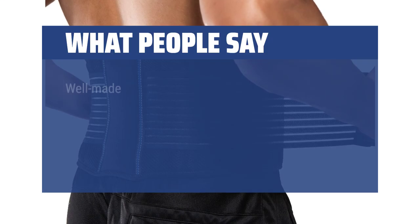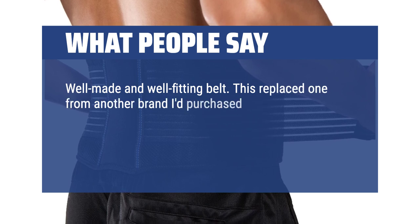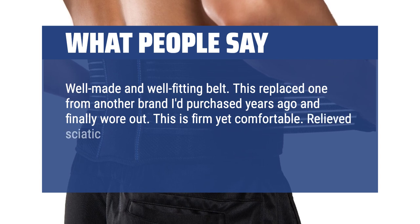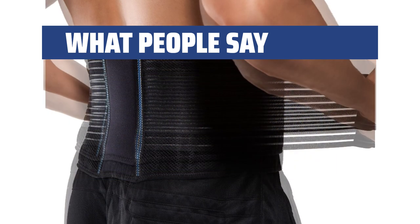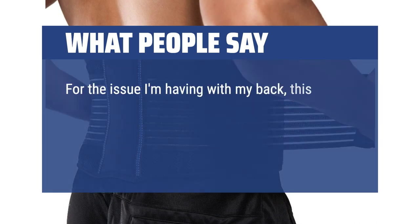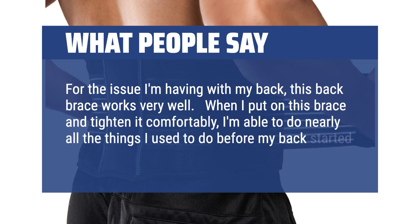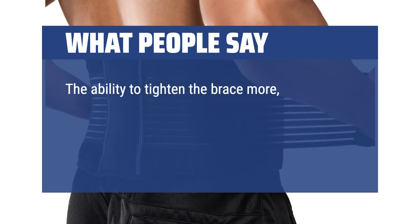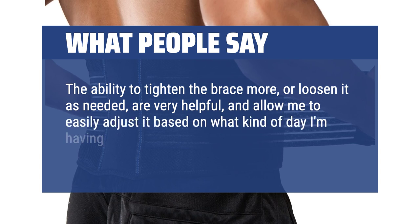What people say: Well made and well-fitting belt. This replaced one from another brand I purchased years ago and finally wore out. This is firm yet comfortable. Relieved sciatic lower lumbar pain immediately while using it to move landscape rock. For the issue I'm having with my back, this back brace works very well. When I put on this brace and tighten it comfortably, I'm able to do nearly all the things I used to do before my back started having debilitating issues. The ability to tighten the brace more or loosen it as needed are very helpful, and allow me to easily adjust it based on what kind of day I'm having.